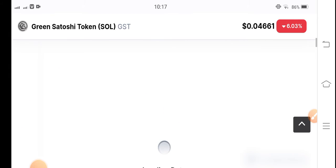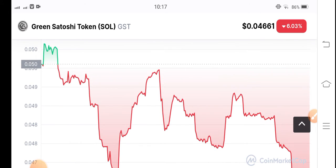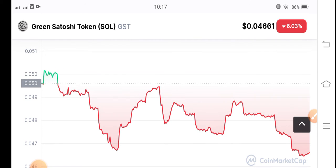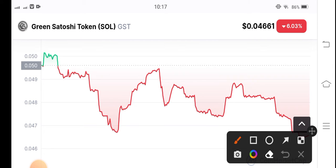Let me show you the green satoshi token price chart. As you can see here, the green satoshi token price chart is also very negative. Just look here — I'm talking about the best safe entry point.